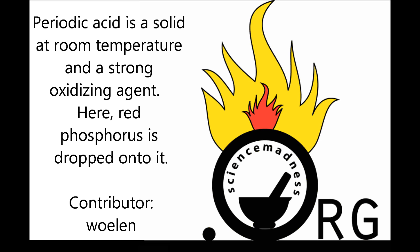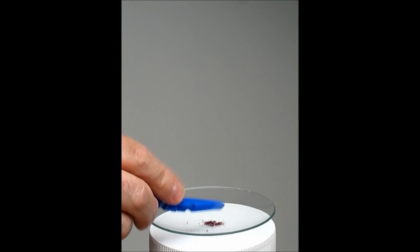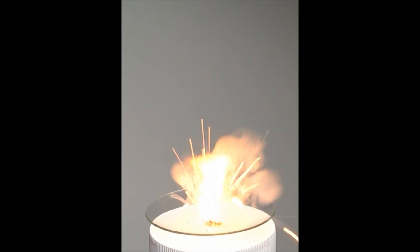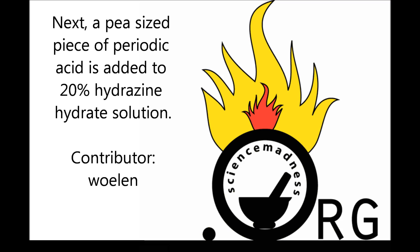Periodic acid is a solid at room temperature and a strong oxidizing agent. Here, red phosphorus is dropped onto it. Next, a pea-sized piece of periodic acid is added to a 20% hydrazine hydrate solution.